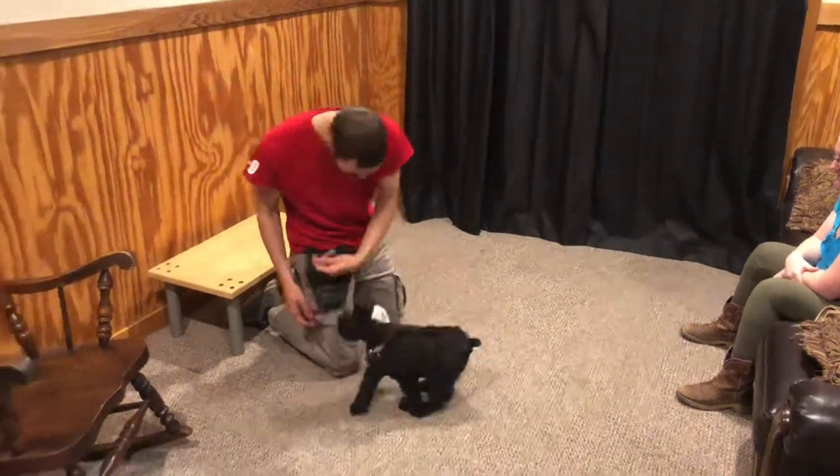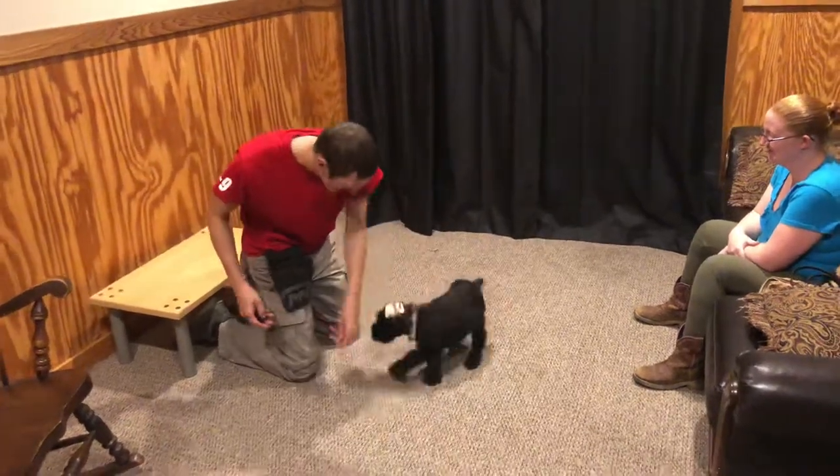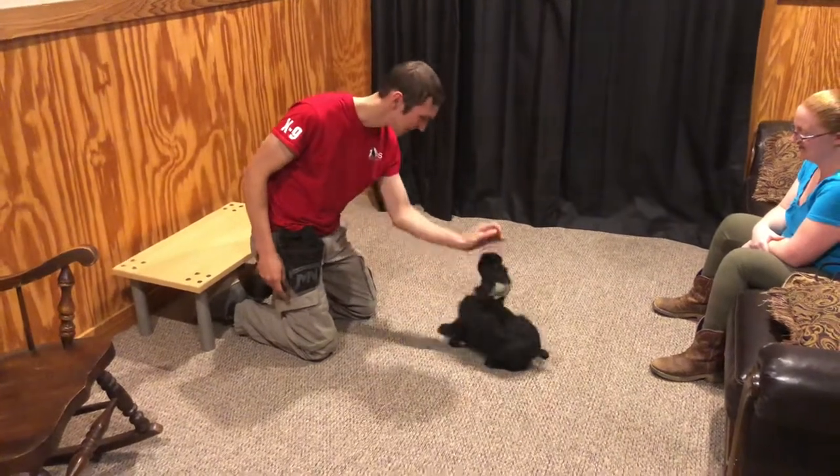Hey guys, we're going to have a good look at Abbott. This is a Giant Schnauzer puppy, he is eight weeks old. He is an absolute superstar, tremendous concentration, tremendous focus.